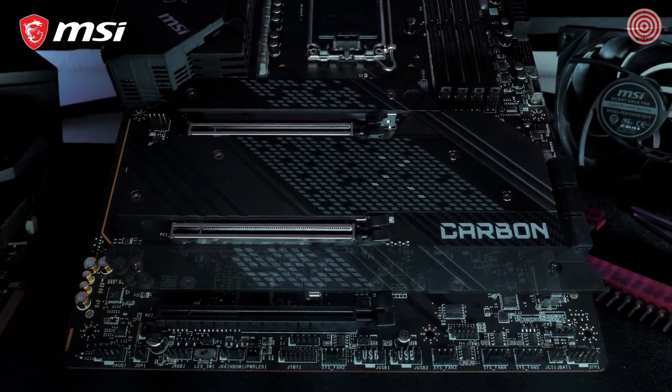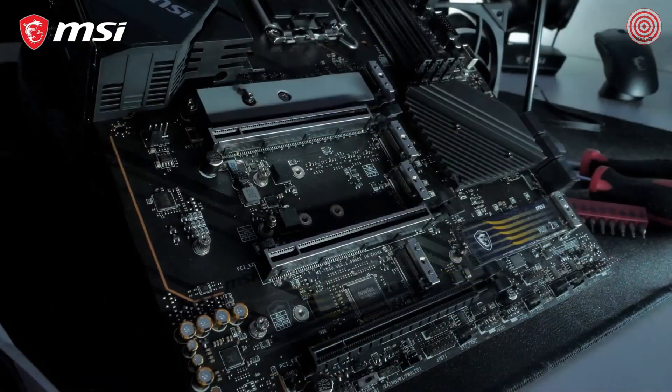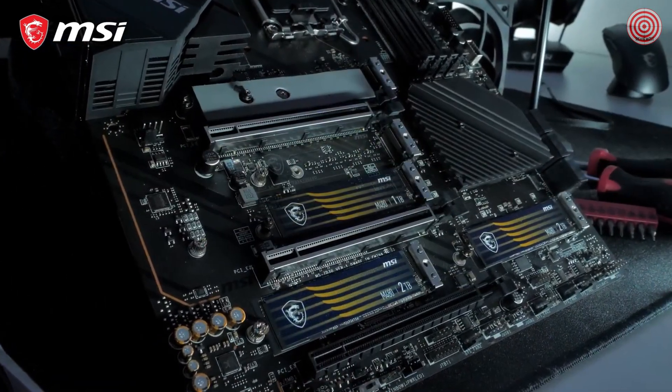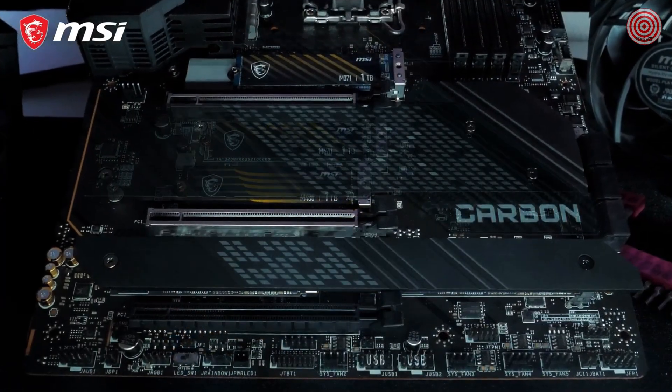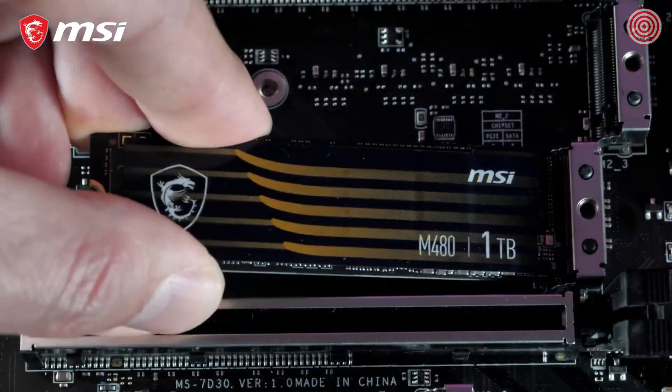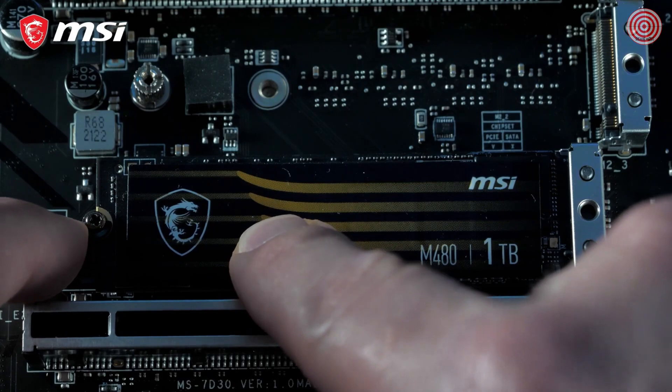The MPG Z690 motherboards have up to 5 M.2 slots, all of which are equipped with M.2 Shield Frozr for both cooling and protection. Multiple models even offer a dual sided cooling solution for the best storage performance. The screwless easy M.2 clip makes the SSD installation process easier than ever before.